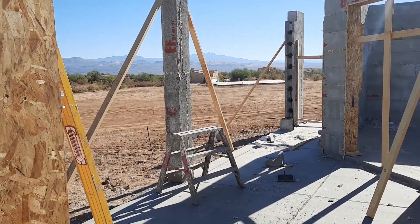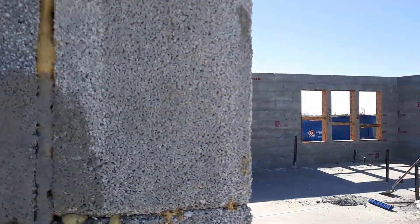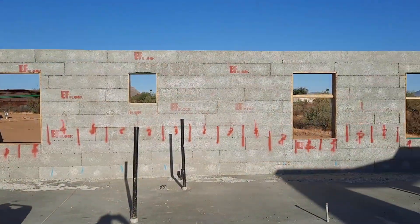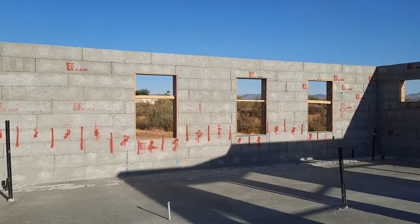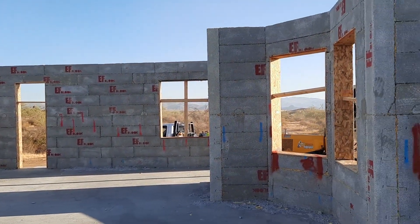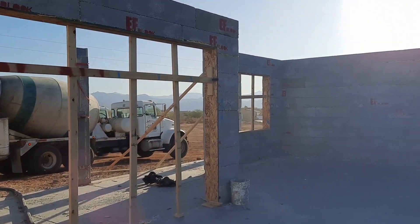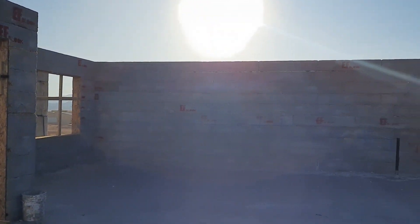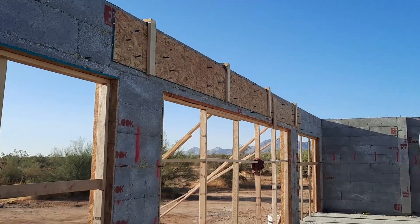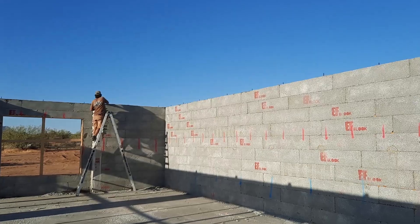Shorty's putting the columns out back for the glue-lam beam that's going to go on. 22 yards — that's the first truck here. Got the garage all done here, the alloy topped off. Alan's putting the bolts in now.